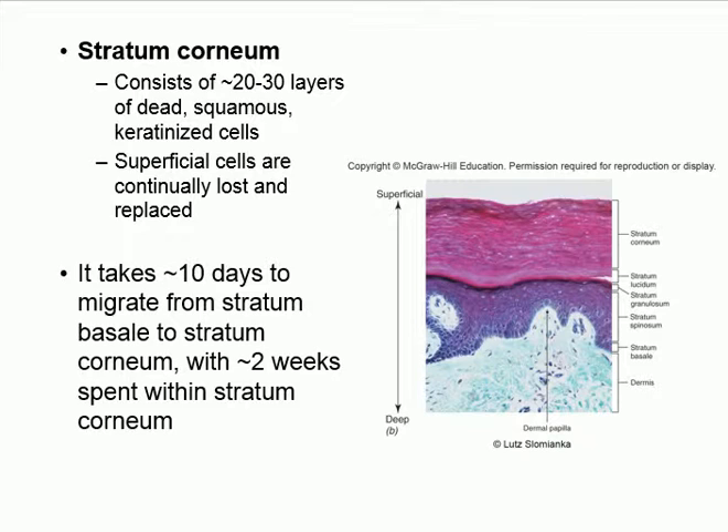The stratum corneum keeps our water and is the primary barrier. It takes about 10 days for cells to migrate from the stratum basale all the way up to replace lost cells at the surface. The order to remember is: basale at the base, then spinosum, granulosum, lucidum, and corneum at the top. Corneum is the toughest, most keratinized, most superficial layer.